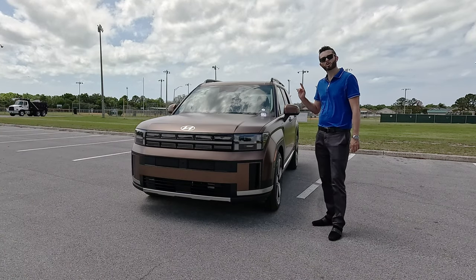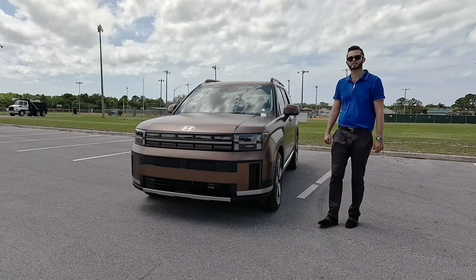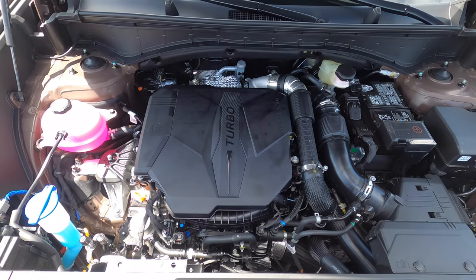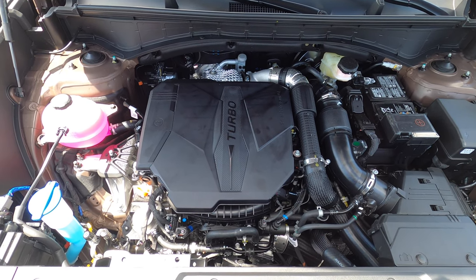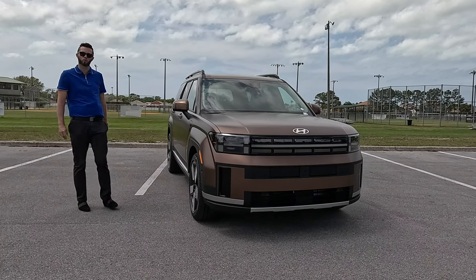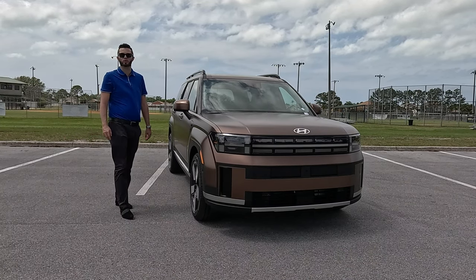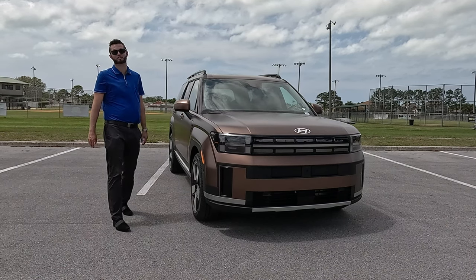When you go into the Calligraphy, it gets gloss black elements surrounding the whole side. Underneath the hood, housing only one engine variant: the turbocharged 2.5-liter inline four-cylinder producing 277 horsepower and 311 pound-feet of torque, paired to an eight-speed wet dual-clutch automatic transmission with front-wheel drive. It achieves 20 MPG city and 29 MPG highway, and is good for towing at 3,500 pounds.